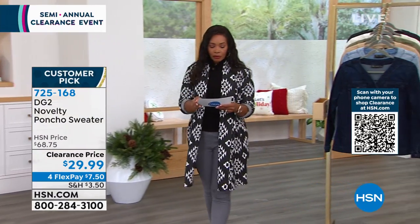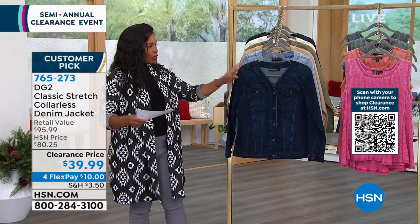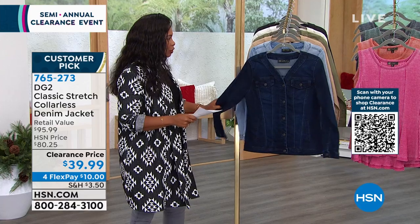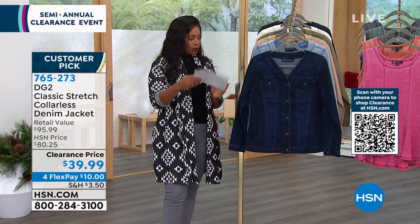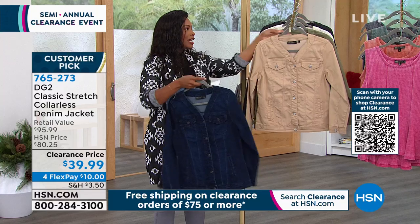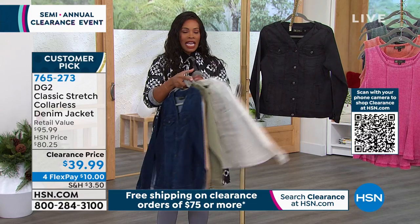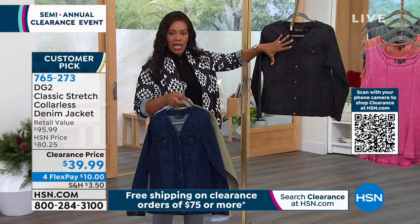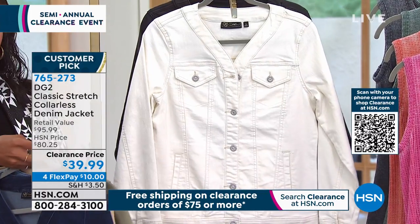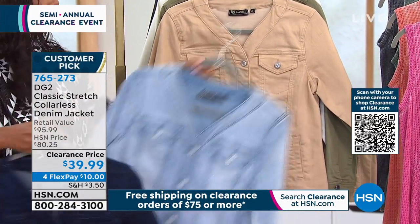We're moving on to this jacket. You've seen denim jackets from DG2 before — this one is collarless, which gives it a softer look. We've got it in indigo — the darkest blue — chambray, taupe, olive, ivory, and black. The black is a washed black, not a solid opaque dark black. This jacket used to be eighty dollars; today it's thirty-nine ninety-nine. Siobhan, let's talk about this collarless style.